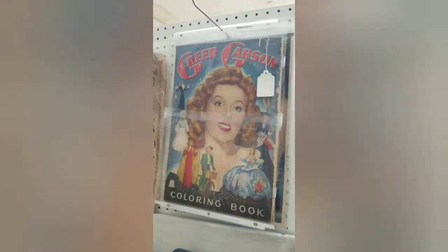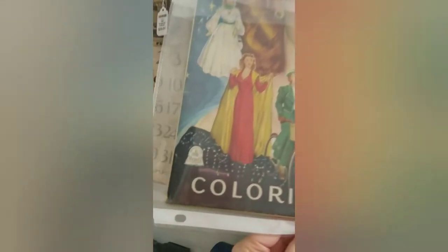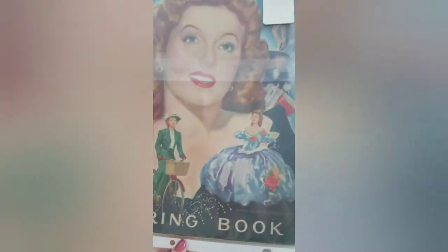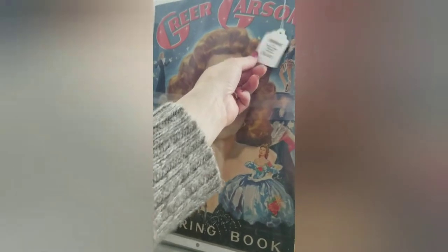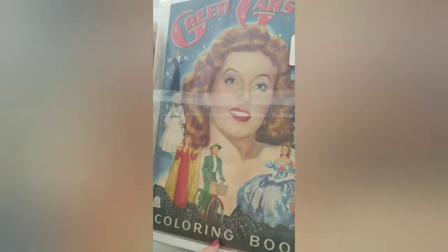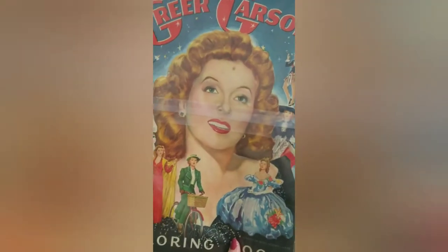First, here we have this old coloring book. It's just beautiful. Even if you just hung it and put it in a frame — $10 — it's a 1944 Greer Carson coloring book. I just think that is beautiful.